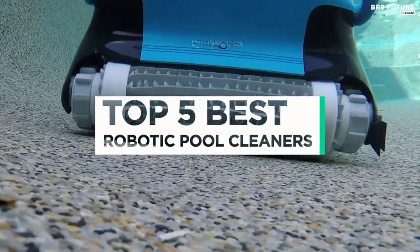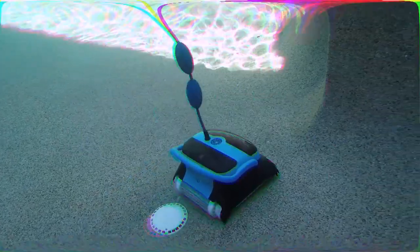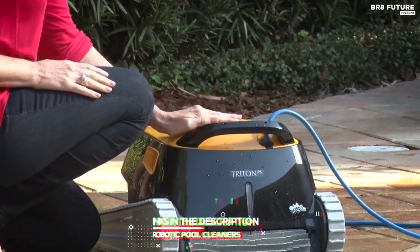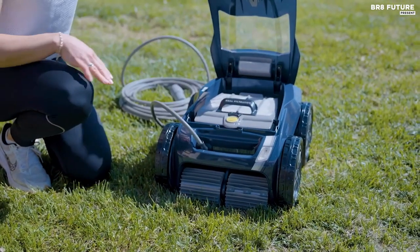And that's where our guide to the top 5 best robotic pool cleaners you can buy for this year comes in. As always, all the links to products you'll find in the description below, and let us know in the comments which tech-related topics you'd like to see in our next videos.